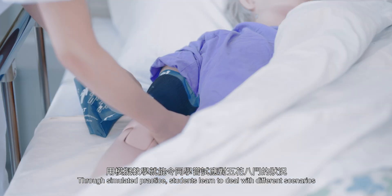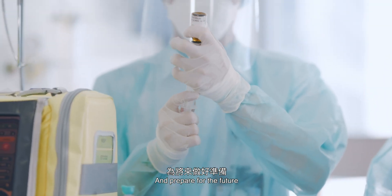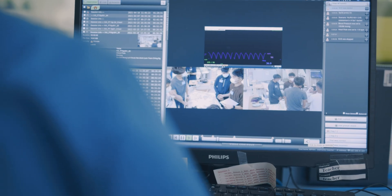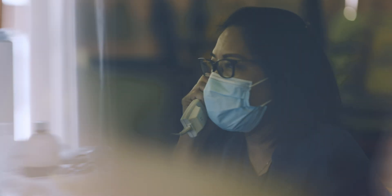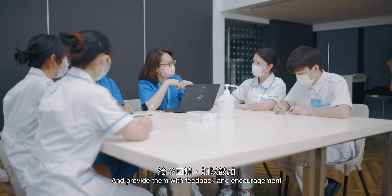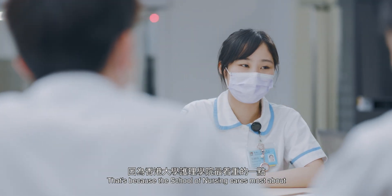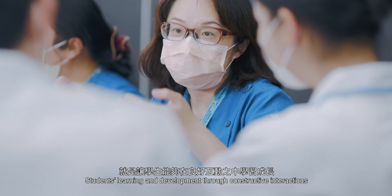Through simulated practice, students learn to deal with different scenarios and prepare for the future. Instructors would record the whole learning process and conduct a debriefing after the simulation session, to teach students the right thought process and provide them with feedback and encouragement. That's because the School of Nursing cares most about students' learning and development through constructive interactions.